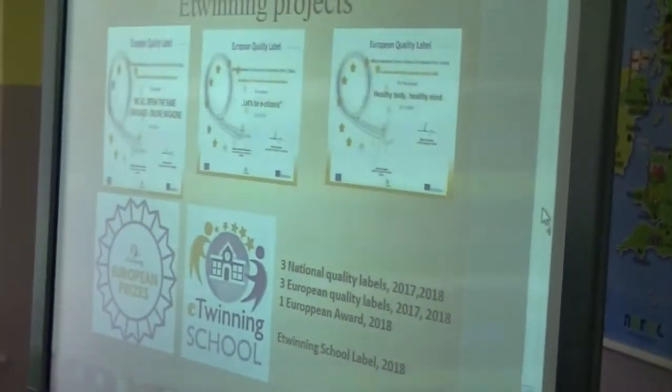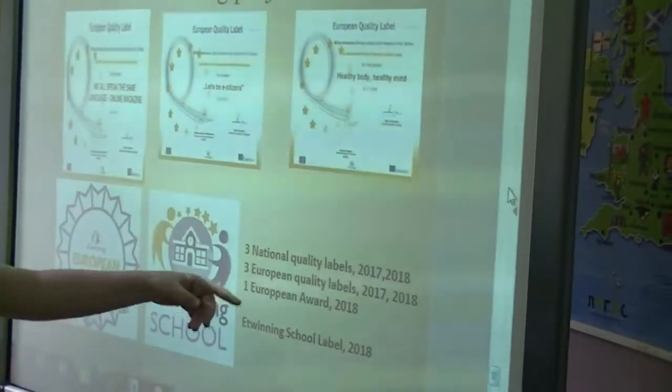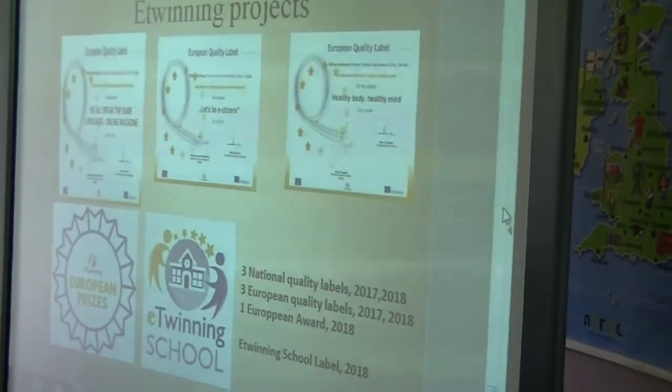We also have many eTwinning projects. We had healthy body, healthy mind, and we all speak the same language online magazine.